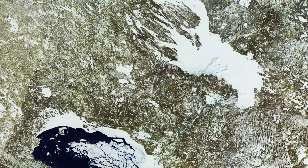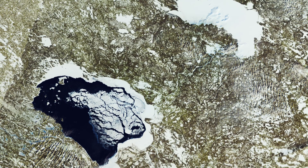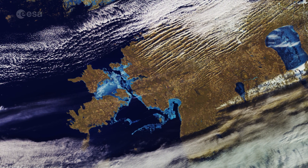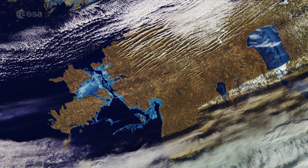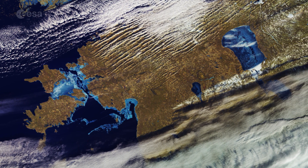Russia dominates the right side of the image with the ice-covered Lake Onega and partially covered Lake Ladoga. Estonia is visible in the lower central part of the image, with significantly less snow cover, but with large areas of ice along its coast and on Lake Papis.